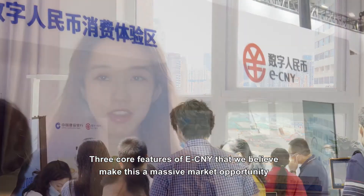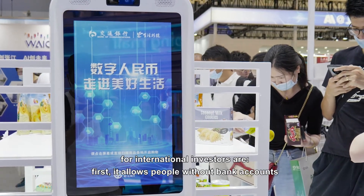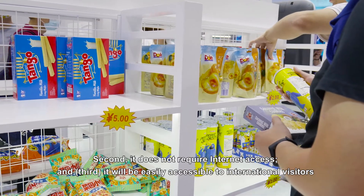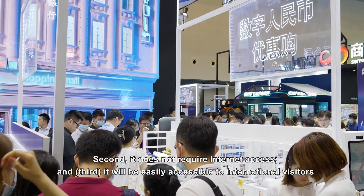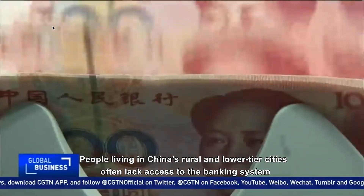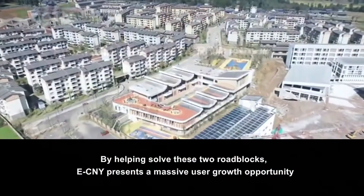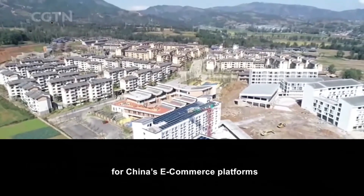Three core features of eCNY make this a massive market opportunity for international visitors. First, it allows people without bank accounts to participate in China's digital economy. Second, it does not require internet access and will be easily accessible to international visitors. People living in China's rural and lower-tier cities often lack access to a banking system and have inadequate or non-existent internet connections. By helping resolve these two roadblocks, eCNY presents a massive user growth opportunity for China's e-commerce platforms.